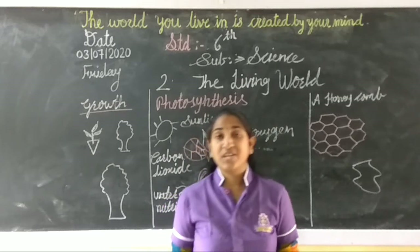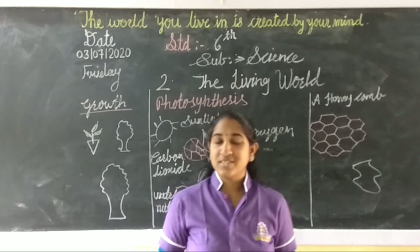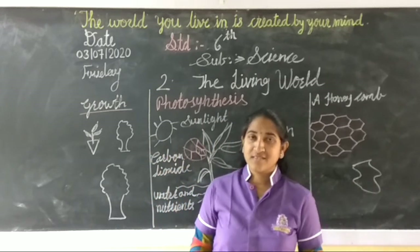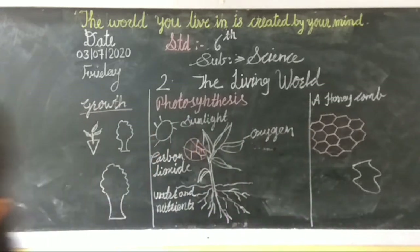We should not cut trees and forests. These are all the characteristics I explained in this lesson. I hope you understood this very well and enjoyed it.